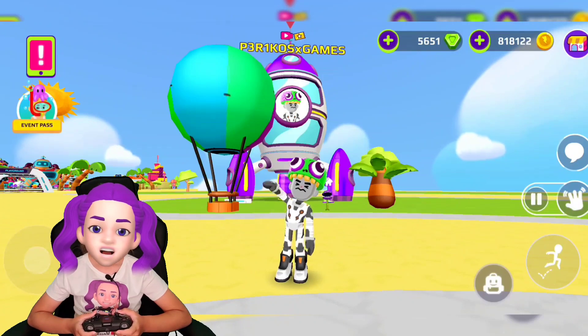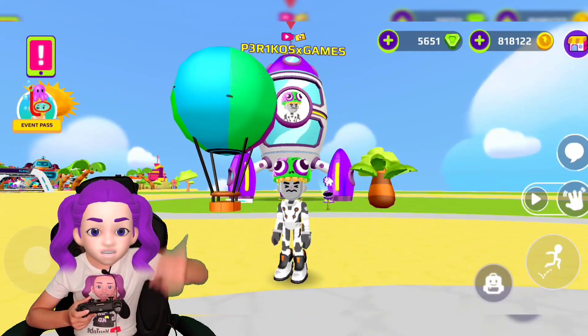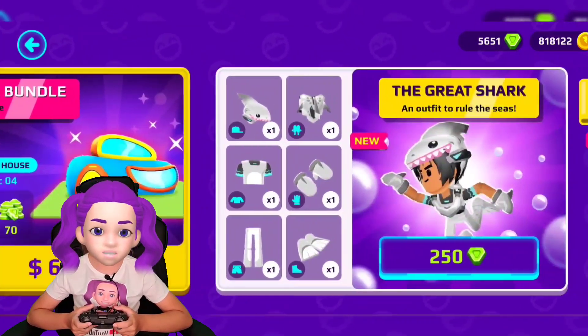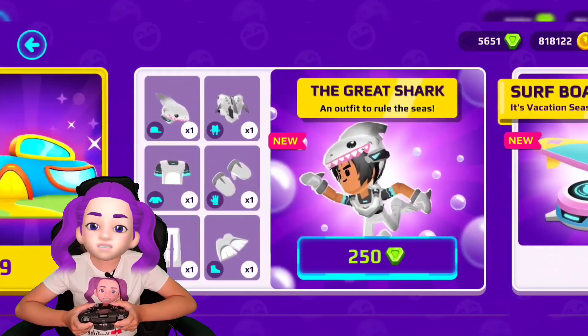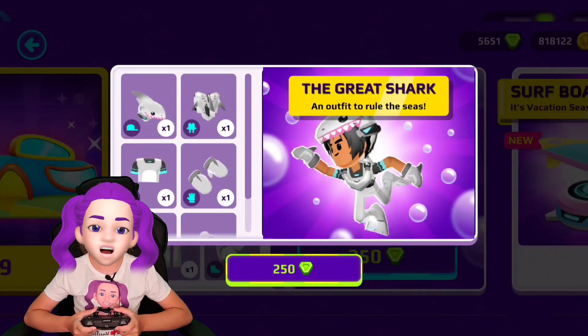We are going to go ahead and open it, so let's get started. If you guys are excited, put a comment in the comments. Here we are — it costs 250, which is super cool. It comes with a hat and everything the other armor has, except it's blue, and it comes with other items.